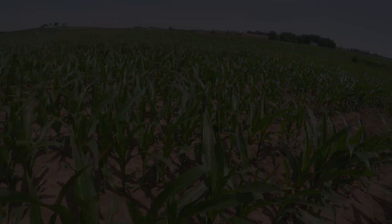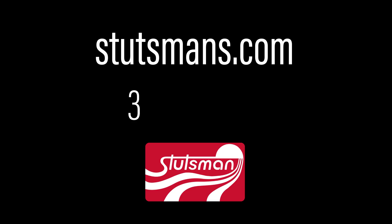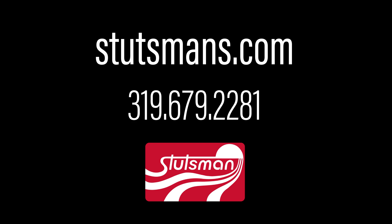Thanks for tuning in to this week's edition of Saved by the Scouts. If you have questions or concerns, reach out to your Stutzman agronomist.